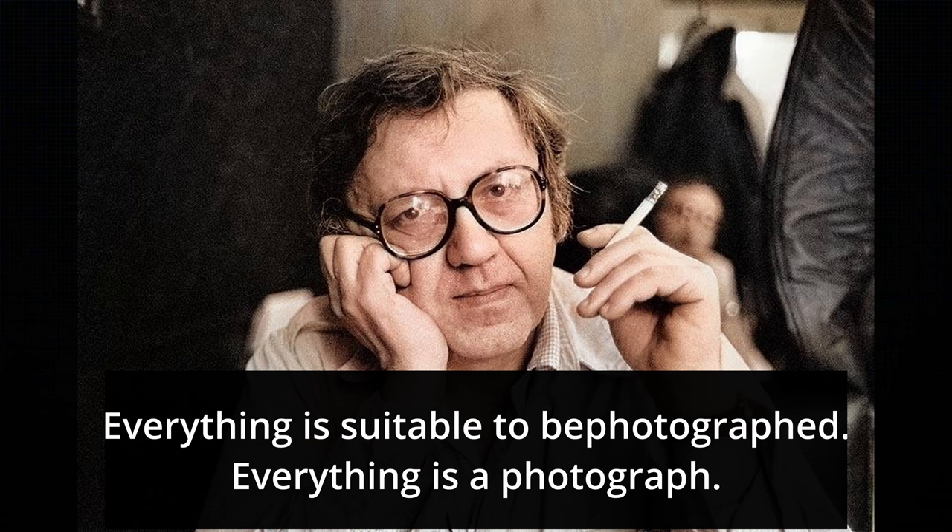For the third point, another quote from Saul Leiter: 'Everything is suitable to be photographed. Everything is a photograph.' In other words, simple things in life are worth photographing — you shouldn't be scared to take photos of things you find interesting. A diner, a couple of things on a table — to most people it might not be interesting, but to you it might be. Don't hesitate because you think others won't find it interesting. If it interests you, you should probably take a photo of it.